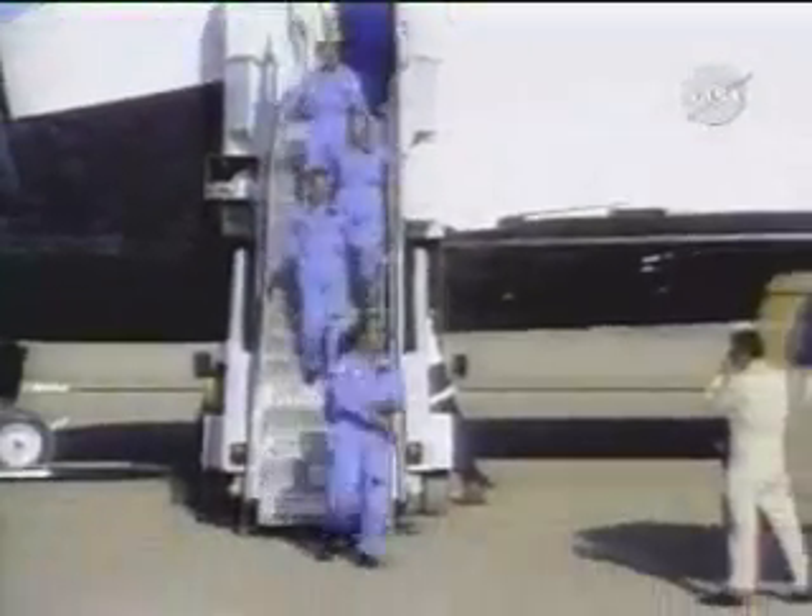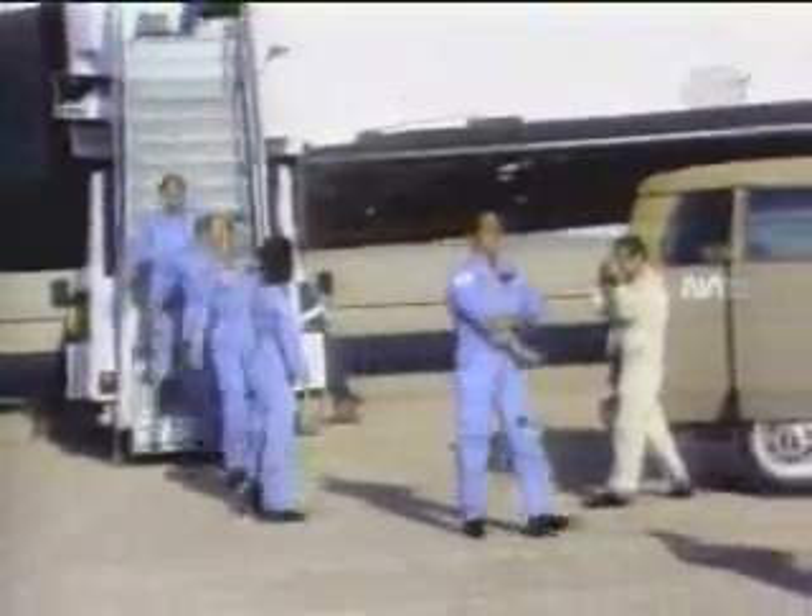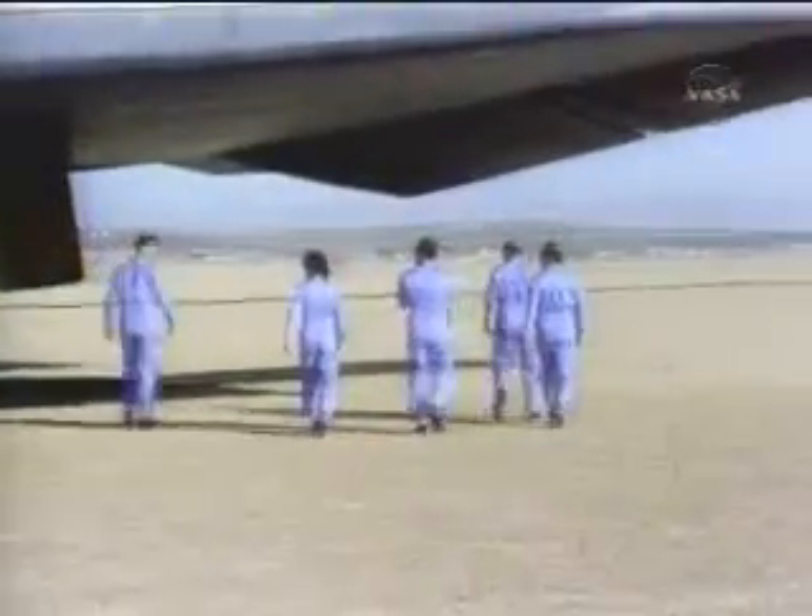Crew disembarking now. All five crewmen doing a walk-around inspection of Challenger.